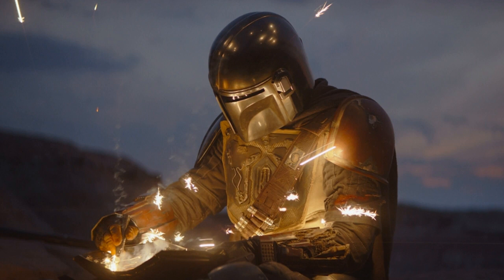Fans started noticing Epic Games listed in the credits of The Mandalorian shortly after the show debuted back on November 12, but Disney revealed the collaboration back in a 2018 investors' brief. However, the company didn't mention the show by name, so it somewhat slipped under the radar.